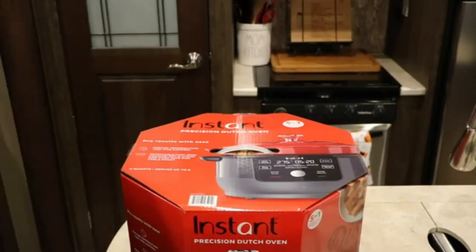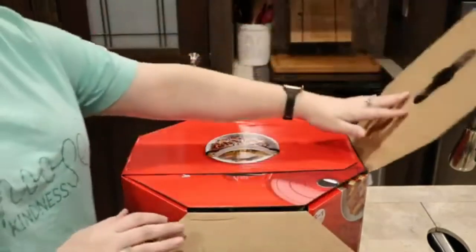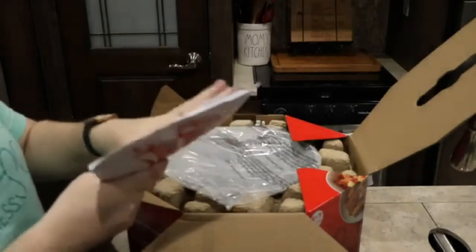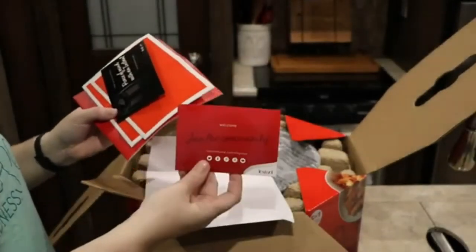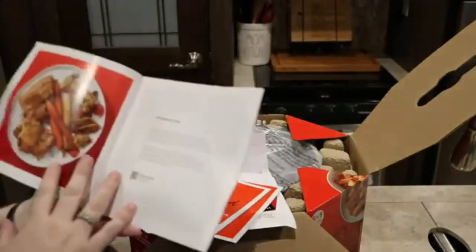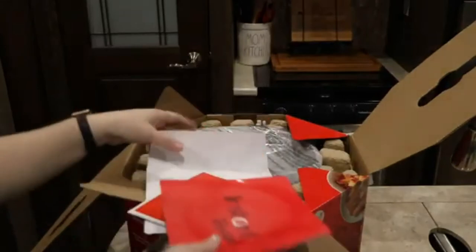Let's open this box and find out what it comes with. It is a six-quart. The package is extremely heavy and I'm guessing that's because the Dutch Oven itself is cast iron. Inside this packet we have: a 'Discover Amazing' booklet to join the Instant Brands community, a little advertisement for their air purifier, safety maintenance and warranty information, the 'Get Started' guide for the Instant Precision Dutch Oven, and some Instant recipes — including dinner rolls, which will be fun to make.